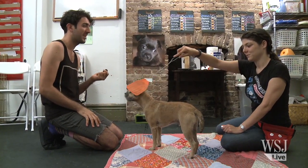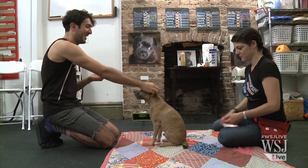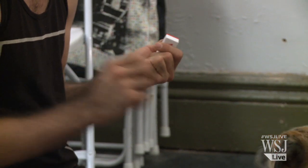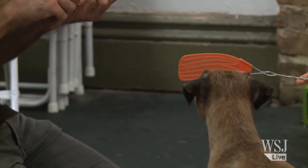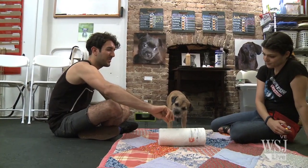An iPad lesson starts with getting the dog to touch something on cue, like its owner's hand or a fly swatter. Touches are rewarded with treats, and licks count too. Then the dogs learn to push something, like a paper towel roll. This is to make sure their touches are strong enough to register on the iPad.